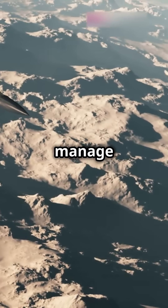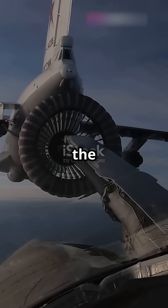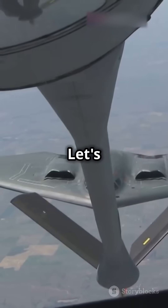Are you curious about how fighter jets manage those epic flights without landing? Buckle up, because we're diving into the incredible world of mid-air refueling. Let's break it down.